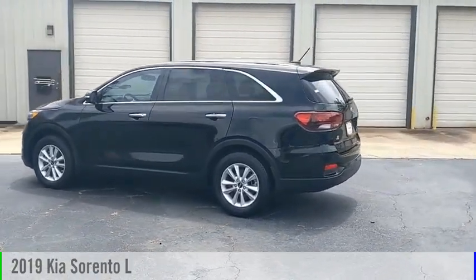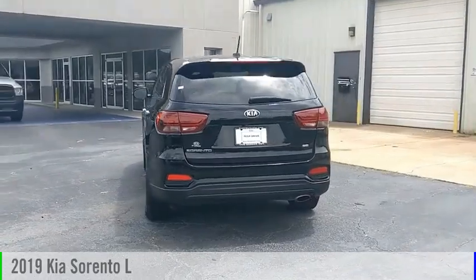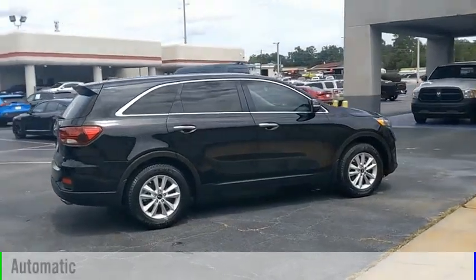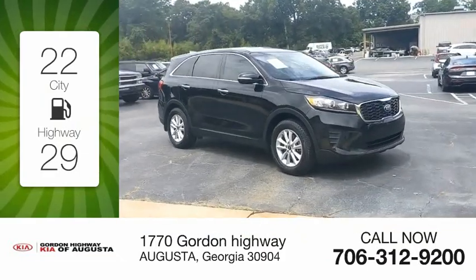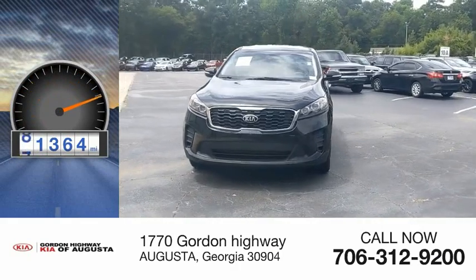Make a great choice today with the 2019 Sorento. This vehicle is powered by a front-wheel drive, 4-cylinder, 2.4-liter engine, and comes with an automatic transmission. Great fuel efficiency saves you money by requiring fewer trips to the gas station. This vehicle has less than 85,000 miles.